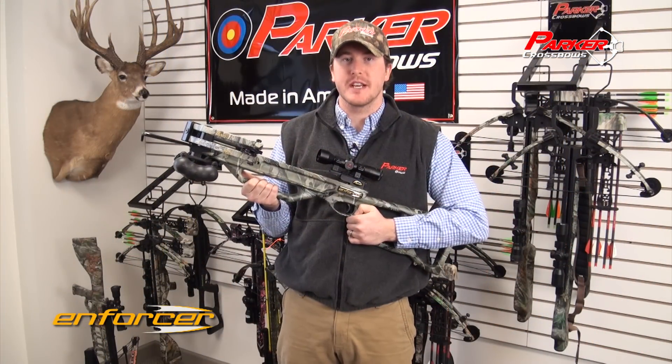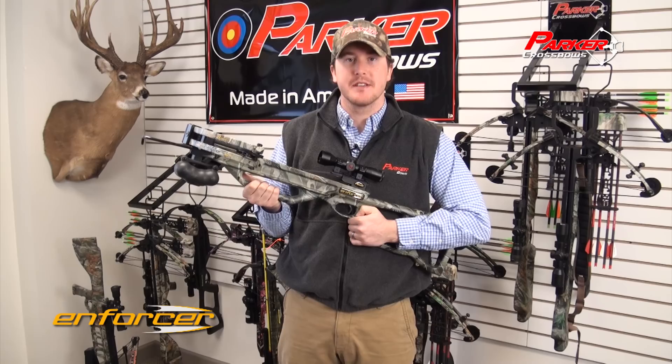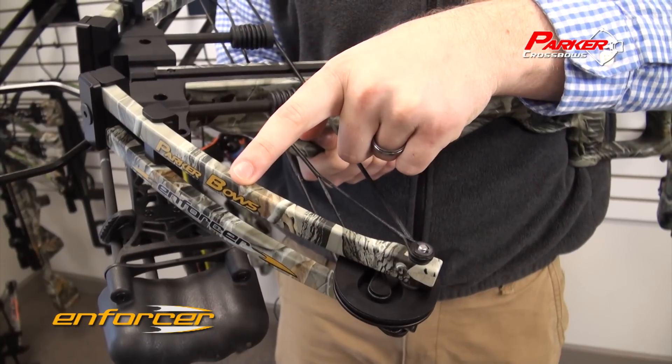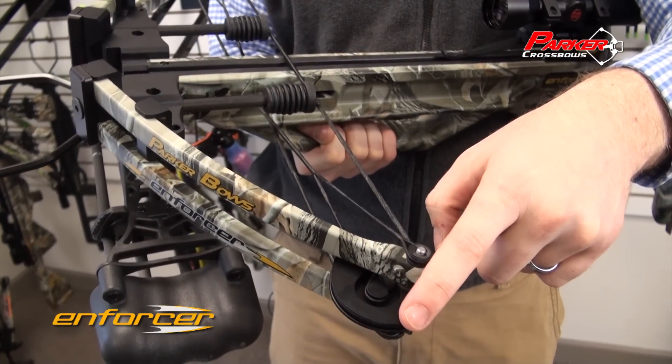Shooting 315 feet per second, the Enforcer is compact, lightweight, perfectly balanced, and features Parker's advanced split limb and Synergy cam system for unmatched performance.